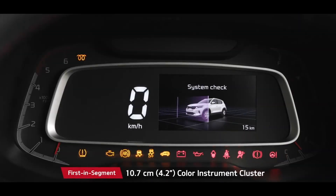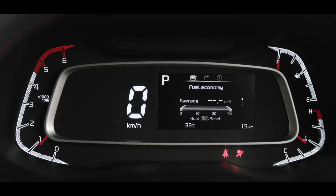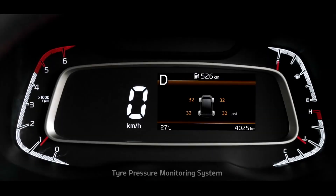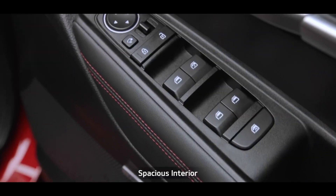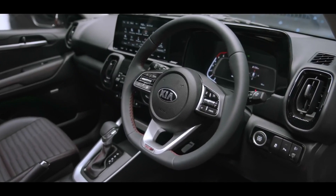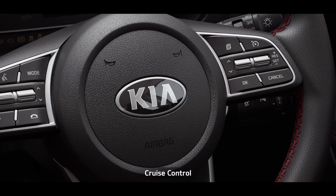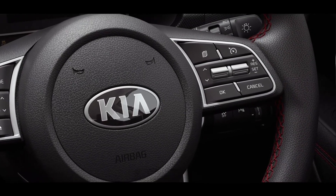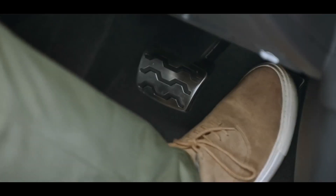The 4.2-inch color instrument cluster shows all important information with minimum driver distraction. The tire pressure monitoring system warns customers to avoid unnecessary hiccups while on the go. The seats, crash pad, and doors come in multiple colors and designs, making the Sonet more captivating than ever. The D-cut steering wheel enhances the sporty feel, while the cruise control system makes driving easier and more enjoyable. The sporty alloy pedals in GT Line make the interior sportier and stylish.